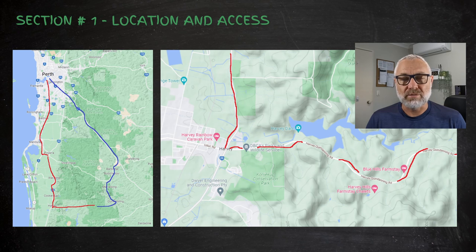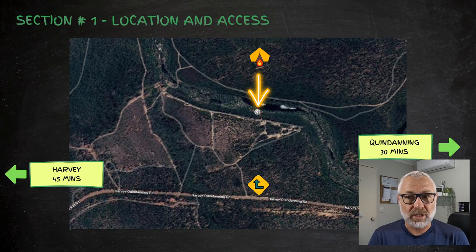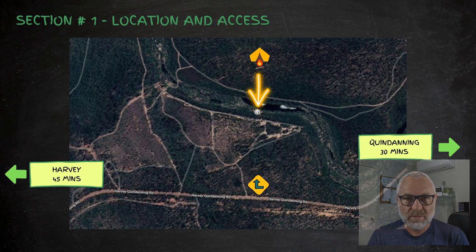Access the Quindanning-Harvey Road from the eastern end. In terms of which route you take, it's about a 45-minute drive from Harvey coming in from the west, and about 30 minutes from the Quindanning end heading east towards Harvey. The track is gravel for the majority — bitumen at both ends — and is pretty well maintained, currently undergoing some roadworks, with about 20 to 30 minutes of gravel depending on which part you join.